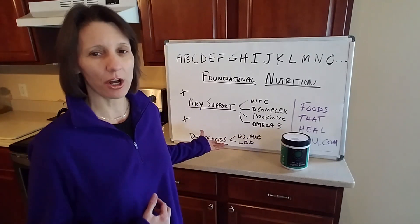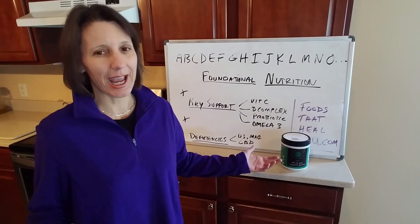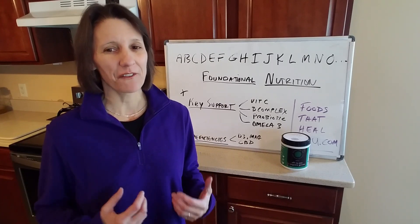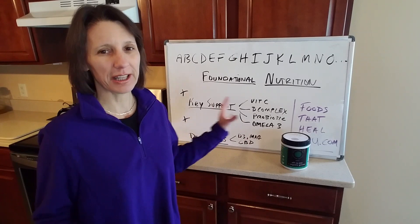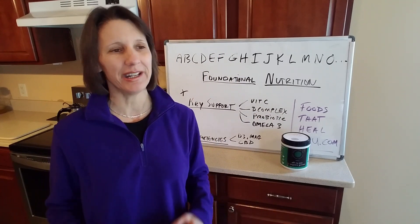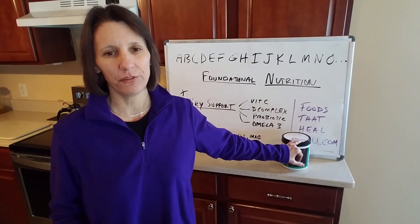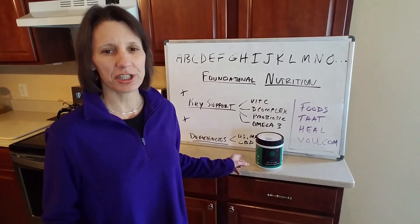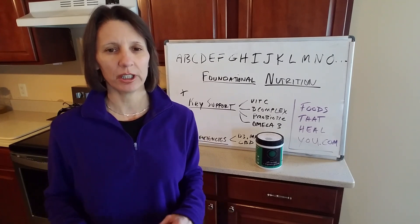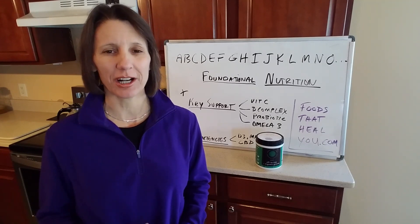So those are my two foundational supplements, and I personally also take CBD hemp oil as a targeted nutritional supplement. As you can see, my cabinet is not full of a bunch of pills and bottles — it's really simple. Hopefully that helps you better set up your nutritional protocol so it's simple and not overwhelming. You can find the Daily Greens on Foods That Heal You dot com, CBD on Foods That Heal You CBD dot com, and email support at foods that heal you dot com with any questions.